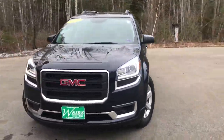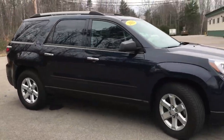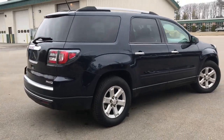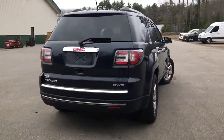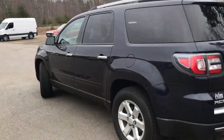Good afternoon. I'm here at Weir's Buick GMC Route 1 in Arundel, Maine. I just wanted to do a quick walk-around video of this 2016 GMC Acadia SLE all-wheel drive that we have here at the dealership. It's a very nice shape Acadia — it's got a little over 29,800 miles on it.